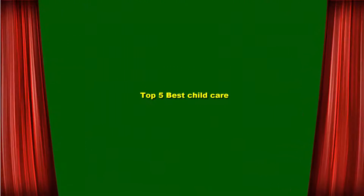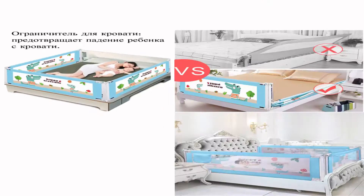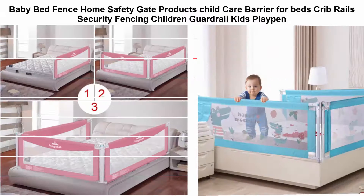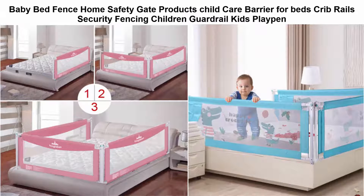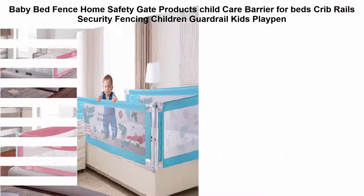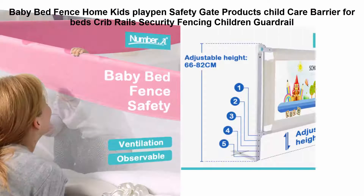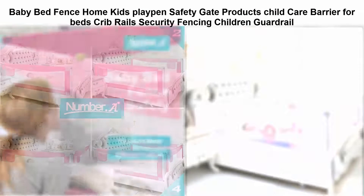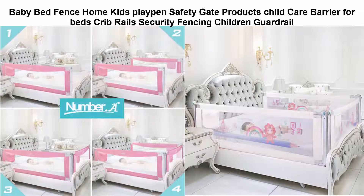Top 5 best child care products. Top 1: baby bed fence, home safety gate products, child care barrier for beds, crib rails, security fencing, children guard rail, kids playpen. Top 2: baby bed fence, home kids playpen, safety gate products, child care barrier for beds, crib rails, security fencing, children guard rail.